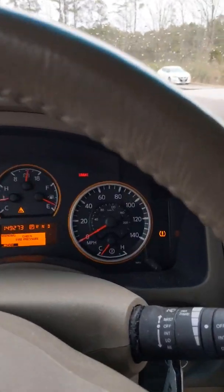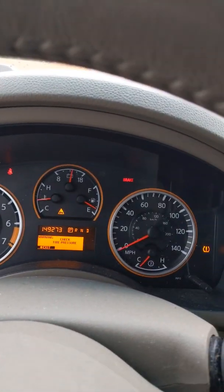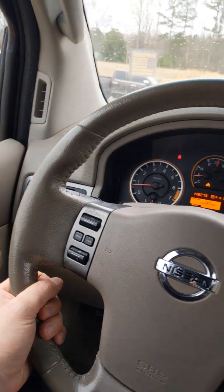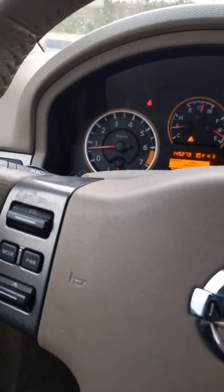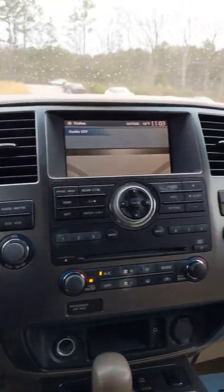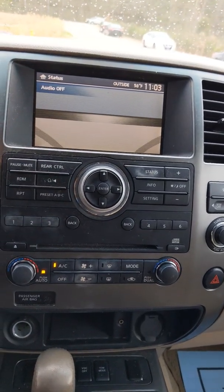You have your dashboard which displays everything you need to know about the vehicle — from the heat to fuel, battery, and speed. You have the standard steering wheel, and on this side you're going to have the steering wheel controls for your radio, and on this side you're going to have your cruise control. Come here to the center — you have the options for your radio.